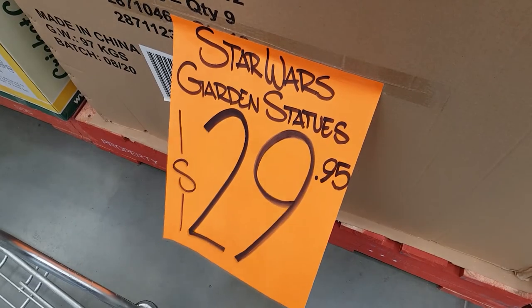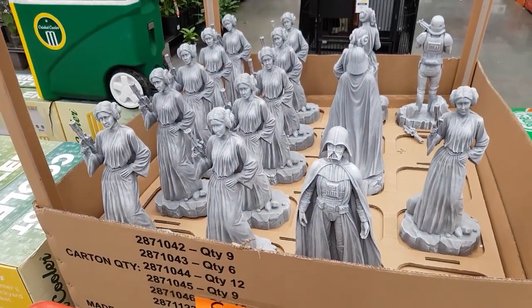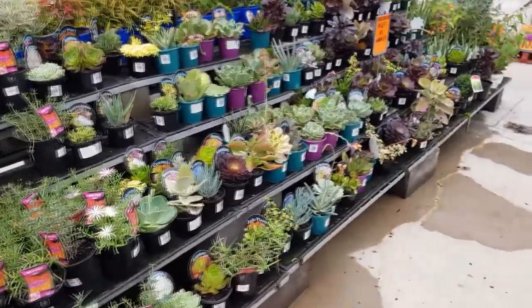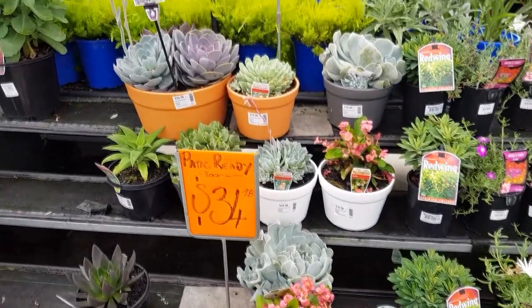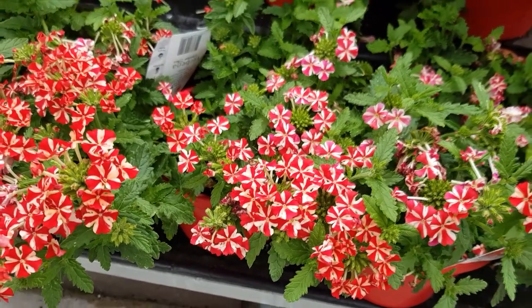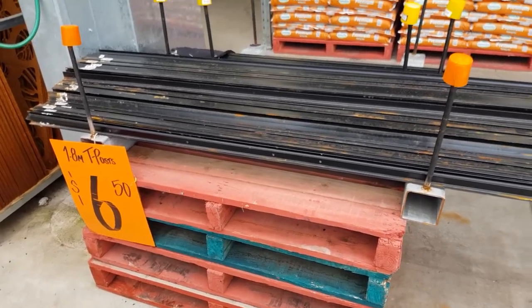I'm in the car park of the second Bunnings now and I hope I find the stakes here. Of course I have to visit the succulent section again — not much different from the previous one, except they have more arrangements and larger specimens here. These verbenas remind me of Umbrella Corp. And I found them — 1.8 meter T-posts at $6.50. I need 10 of these. I've got the stakes, so it's time for me to go home.